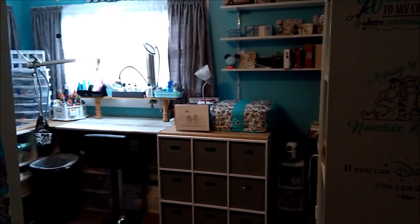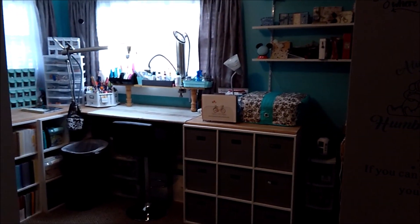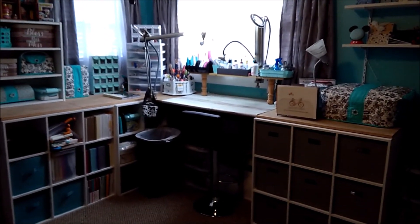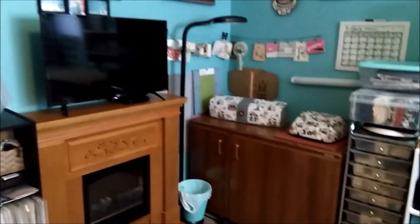This is the first time I've done a craft room tour so it's probably not going to be perfect — I know it's not going to be perfect — but I'm just going to come in and show you my room. This is my desk, but I'm going to turn around here.